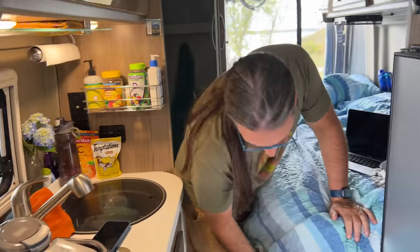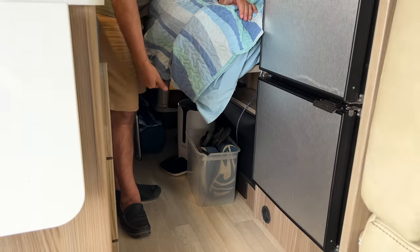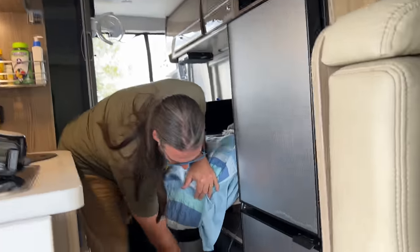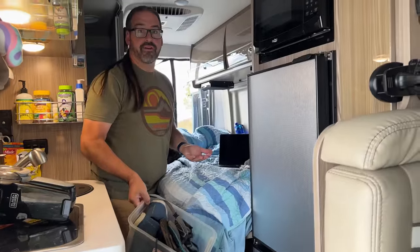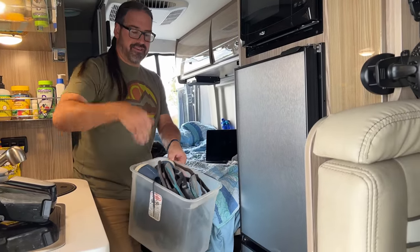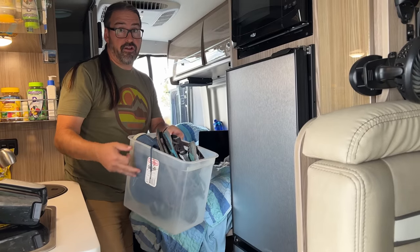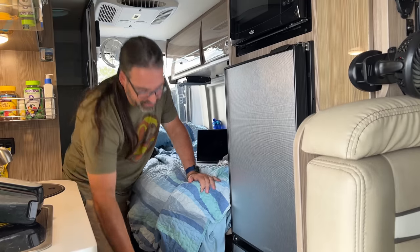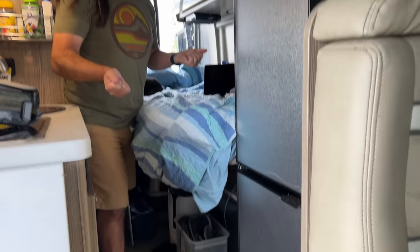Showing off some stuff in the bedroom: the space underneath is a little tricky to access — that's where we have Kiki's stuff, including the litter box and scratching post. But we also found that a Tupperware bin works perfectly for storing shoes. All the dirt gets shaken off and stays inside the bin and not all over the floor. It's easy to move out of the way — normally it just tucks away and is completely out of the way.